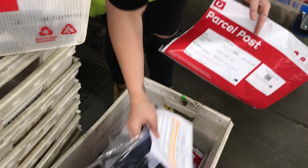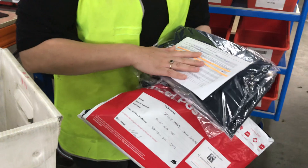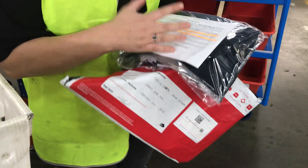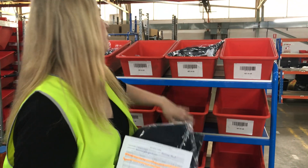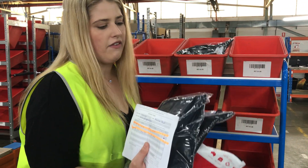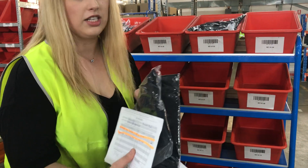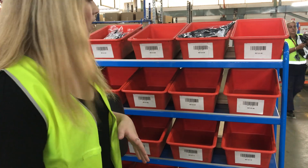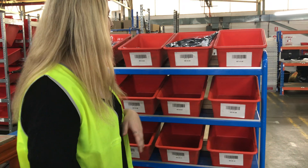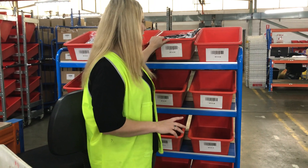We pretty much just grab the garments, process them, make sure we check if customers want any comments or anything, and then we process them and pop them into these return bins. So this stock is now available for sale, QC checked and good to go.